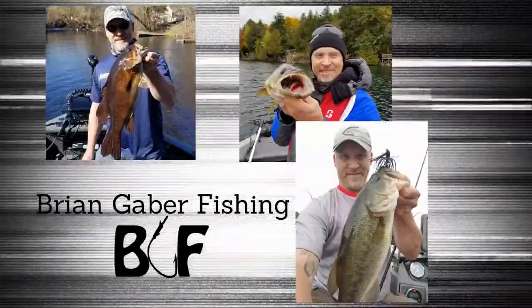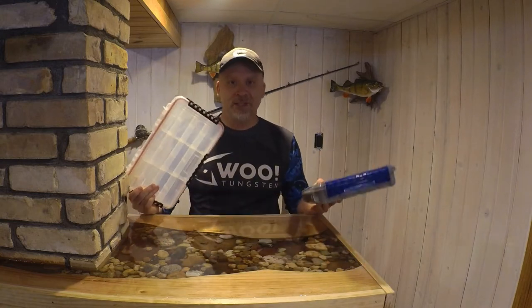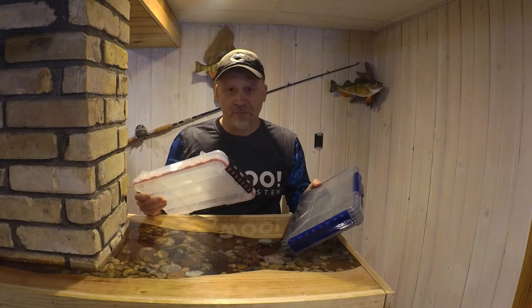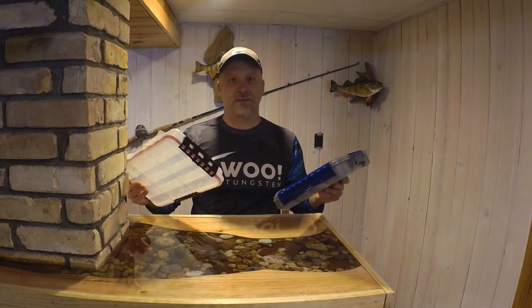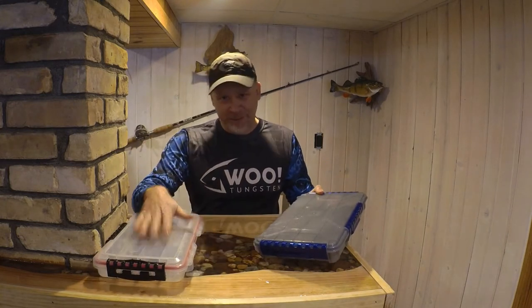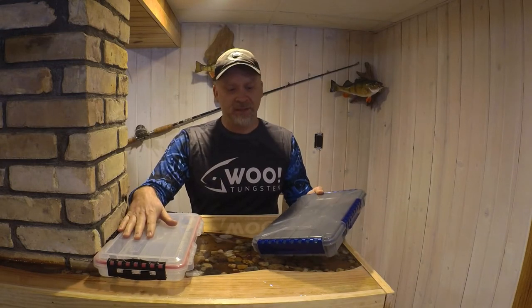Let's talk tackle storage. Everybody's used to Plano, some people are getting into Flambeau, there's new things on the market. To me, so far, for the price, these are all toys. I'm moving away from what is claimed to be waterproof but is not waterproof — it gets my tackle wet, and then half a season in, my expensive hooks are rusted out.